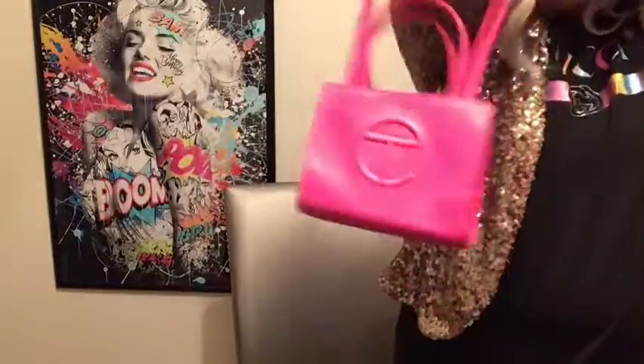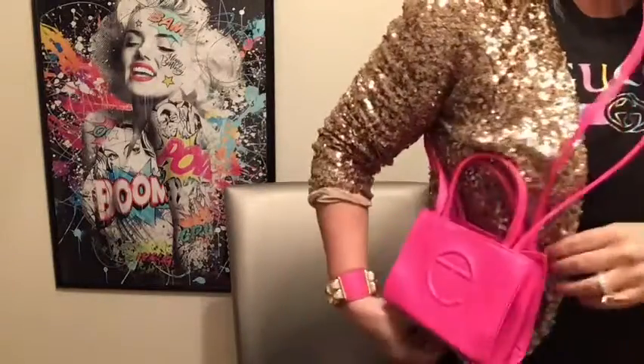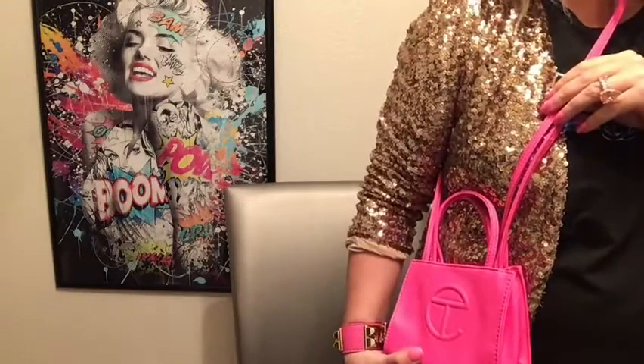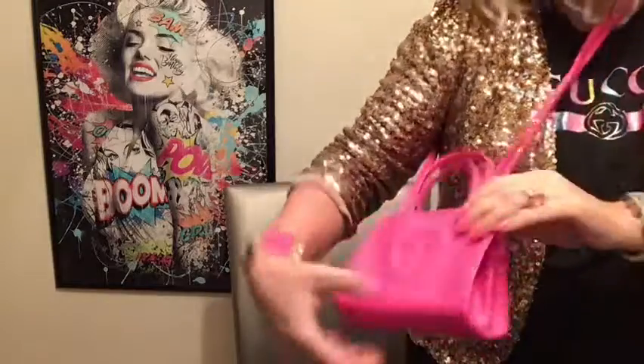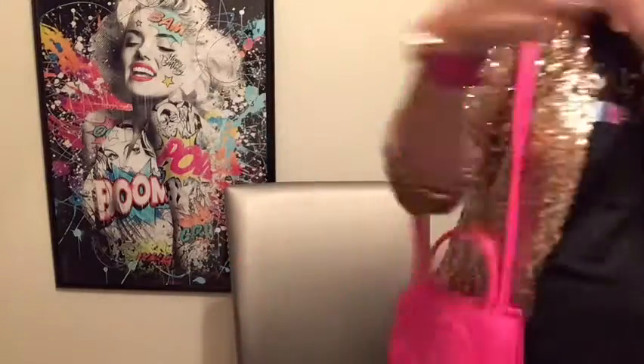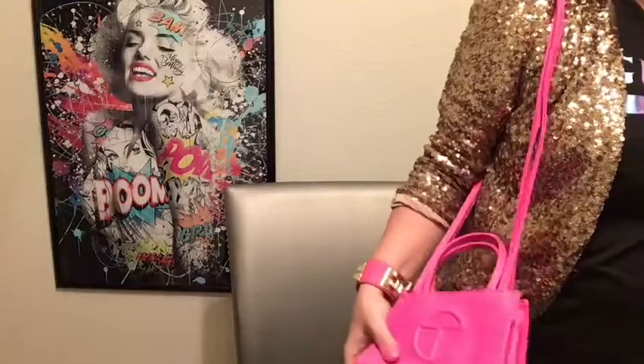I kind of want to cut the straps off, even though I paid a lot for this. But when you wear it on the shoulder it's kind of long, right? If you're wearing it regularly though, it's a regular length. I just wanted to show you this handbag.